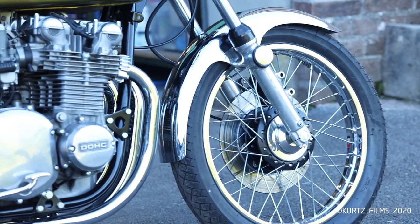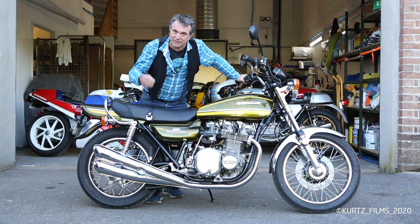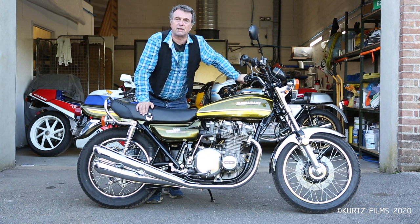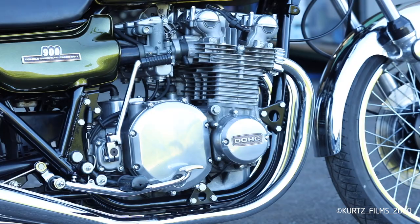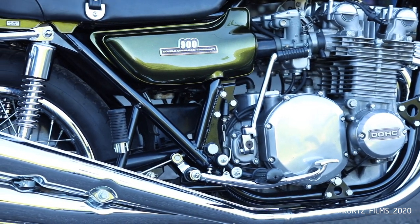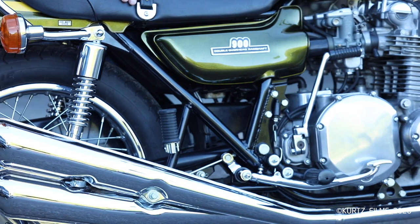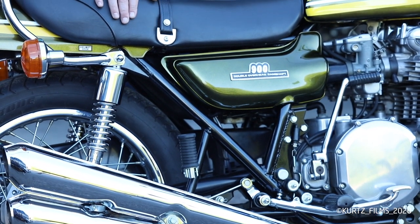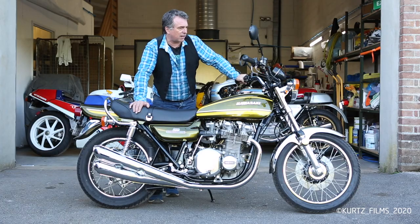The wheel rims on this particular motorcycle were date-stamped with coded date stamps, and they're all correct for the month and year of production on this motorcycle. The engine and frame are of course the correct ones as it left the factory. The front disc and the rear swing arm also have coded date stamps, and they're all correct for this motorcycle.